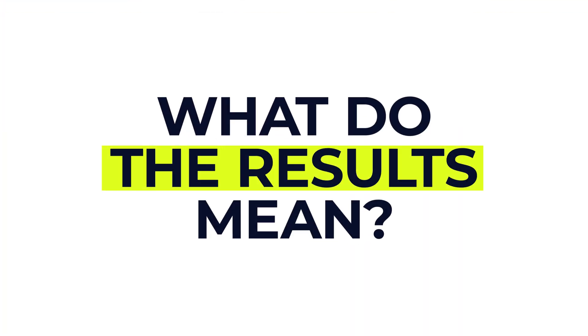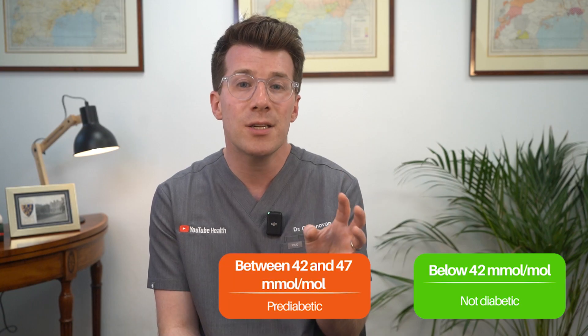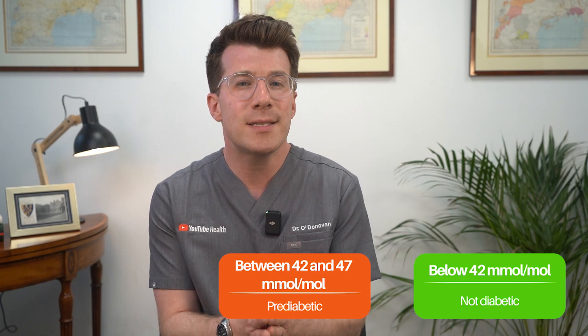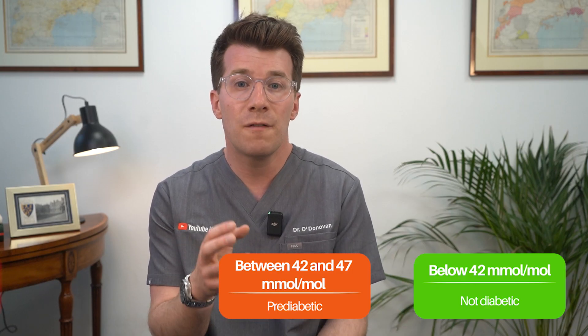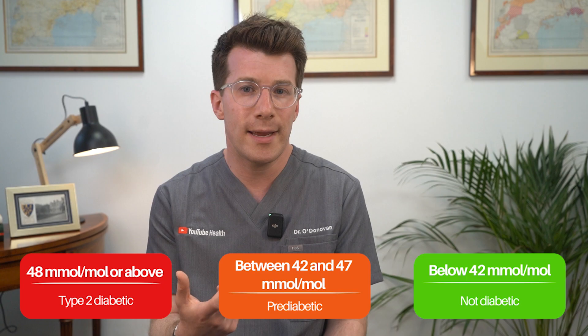So what do the results mean? HbA1c results are reported in millimoles per mole here in the UK. Below 42 means not diabetic. Between 42 and 47 is called impaired glucose regulation, or pre-diabetes — it means you're at higher risk of developing type 2 diabetes in the future. A result of 48 or above suggests type 2 diabetes, and if you've got symptoms the diagnosis is usually confirmed straight away.